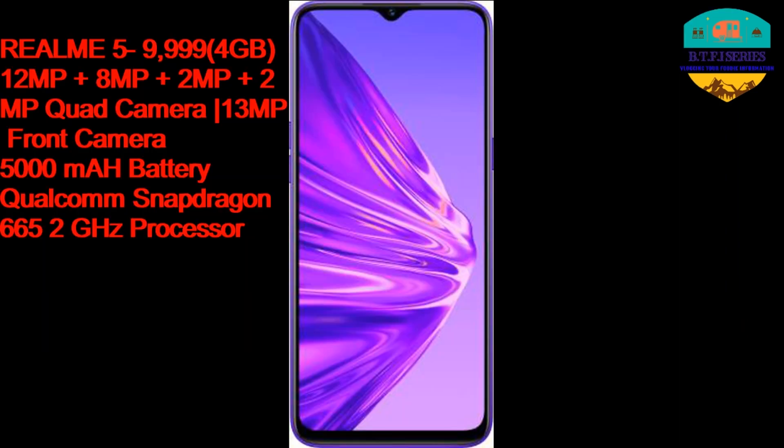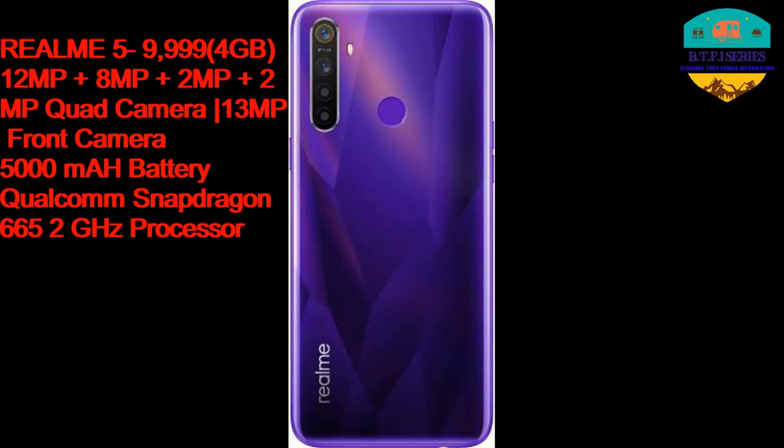Namaskar! I am going to look at the 10,000 price segment. The first phone I am going to look at is the Realme 5. The price is 9,999 Rs.